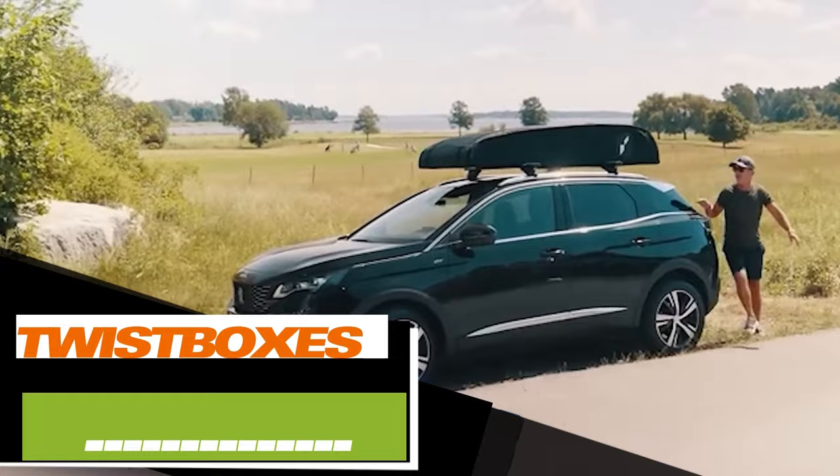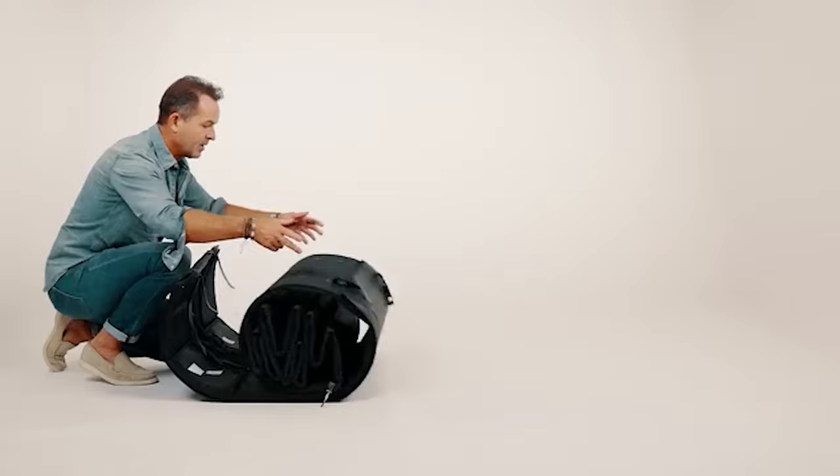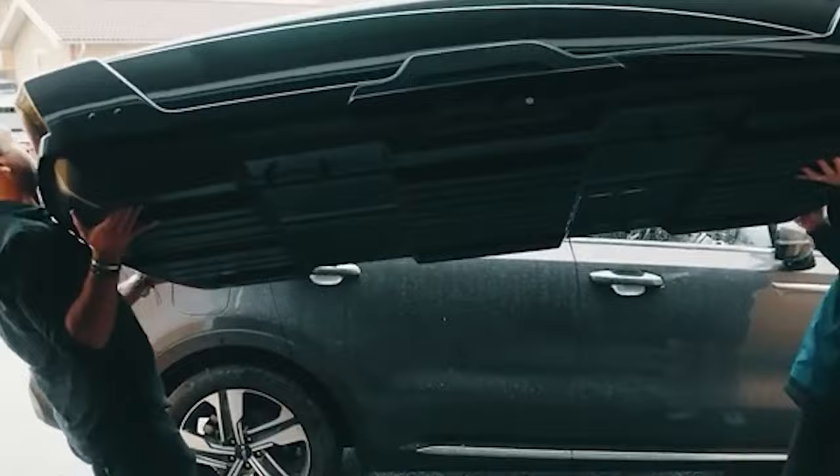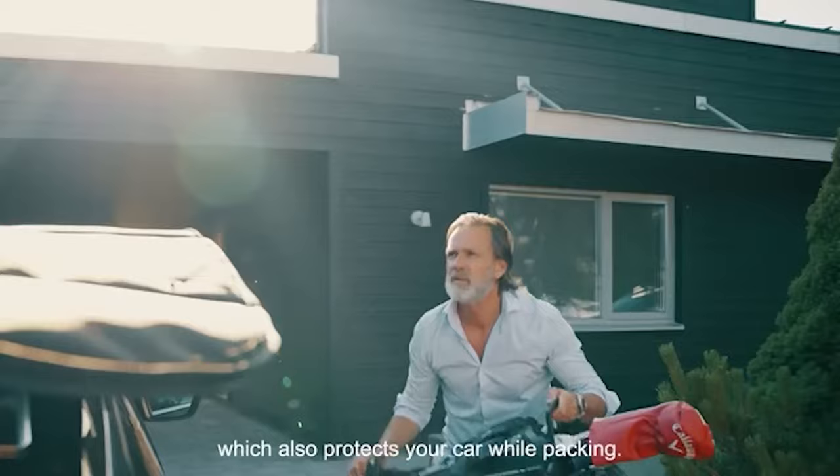The inventor of this car roof box is confident that it will revolutionize travel. What makes it unique is that it's the world's first foldable roof box. Thanks to this design, the box weighs only 22 kg, making it half the weight of traditional models. Setting up or removing the box takes about a minute. It offers a spacious 520-liter capacity, and you can even partition the space, including for skis. This innovative box is available for $954.